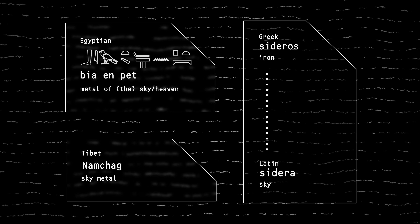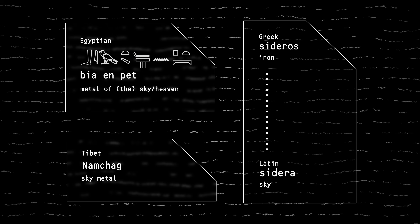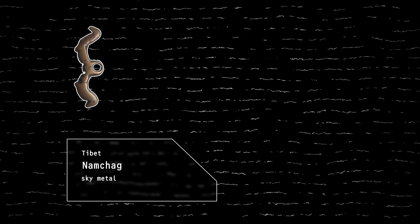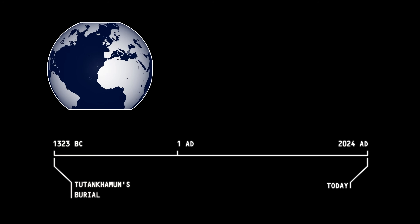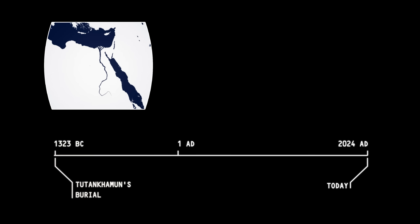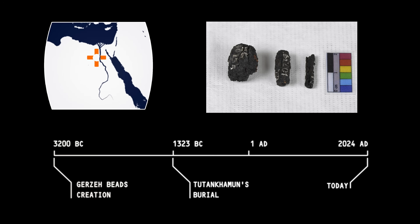In Tibet, namchag means 'sky metal' and has been used to make ornamental brooches, buckles, arrowheads, and suchlike for many centuries. We have discovered 5,000-year-old beads created from meteoric iron in Geirza Cemetery, south of Cairo. These tiny items were fashioned by beating the material without heating.